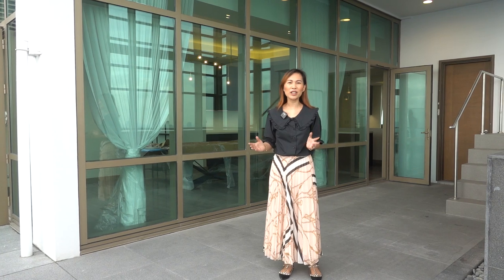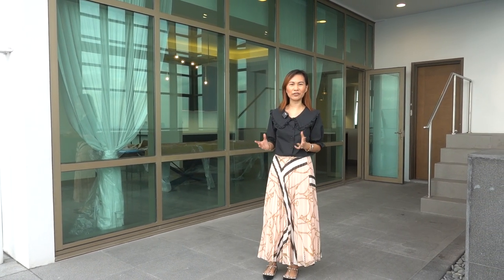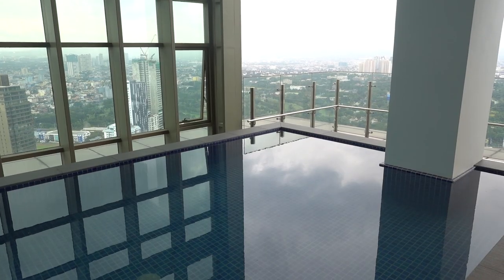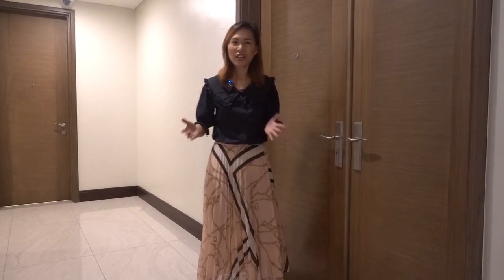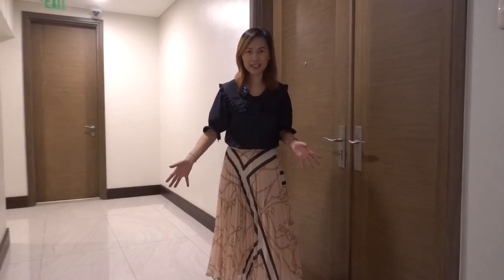This is the first ever condo tour of Mapletree. Come on, guys, and follow me as we start from the main entrance. Before we head in, as you can see, you have a very wide hallway and very prestigious marble tiles here.